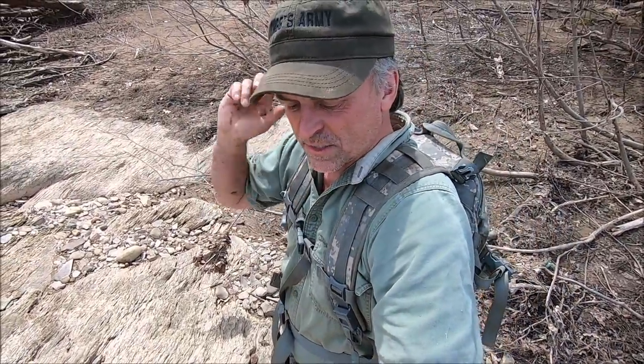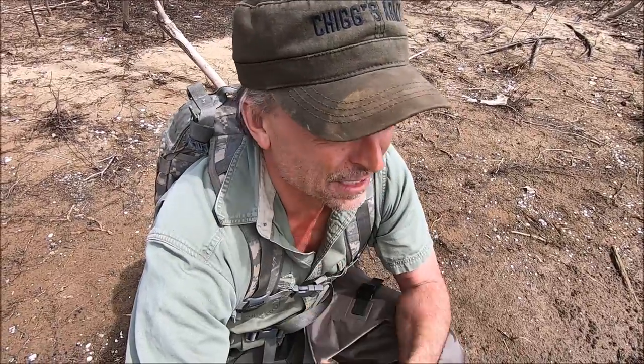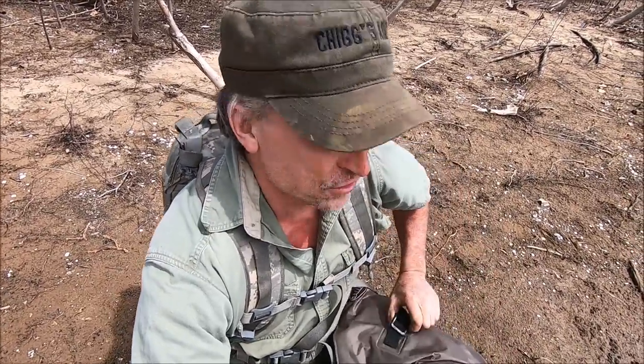I won't turn the camera on again until I see something of interest, I promise. Here's how we're going to handle it: I'm gonna walk along looking for stuff, and when I find something — an artifact of interest — I'm gonna turn the camera on and let you stare at it a little bit. I want to see if you can figure out what I'm looking at. Then I'll zoom in and show you and tell you what it is or what I think it might be. Honor system, gentlemen and ladies.